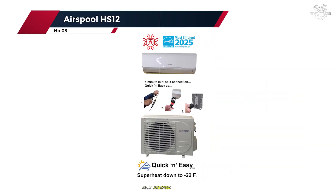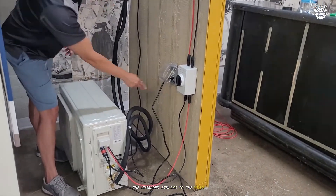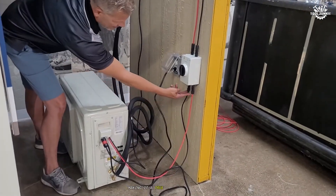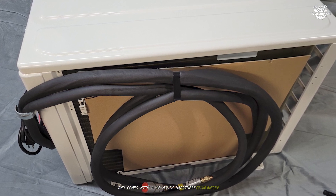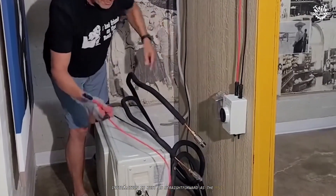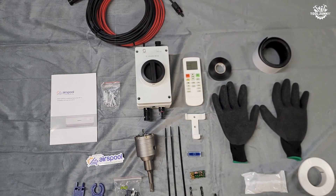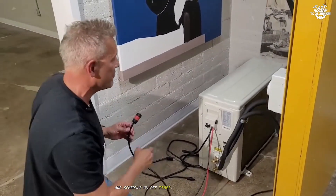Number 3: Air Spool HS-12. Next up at number 3 is the Air Spool HS-12, the upgraded sibling to the MS-12. The HS-12 is designed for colder climates, with enhanced heating capabilities down to 14 degrees, making it a true year-round solution. Like the MS-12, it features a quick-connect system and comes with a 12-month happiness guarantee, which is reassuring for first-time buyers. Installation is just as straightforward, but the HS-12 feels more robust in build quality and performance. The hybrid AC-DC operation is smooth, and the app integration lets you control the unit remotely and schedule on/off times for maximum efficiency.